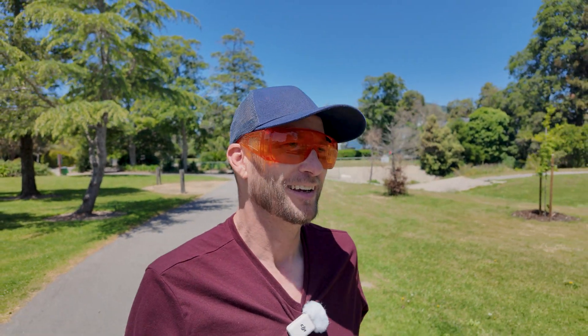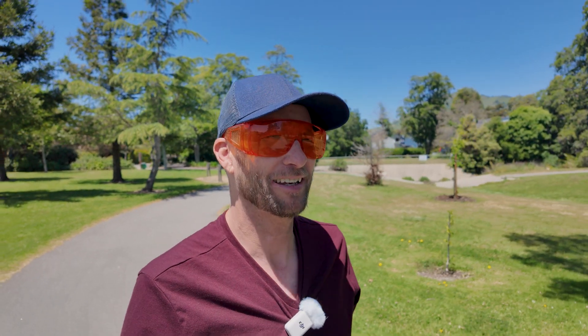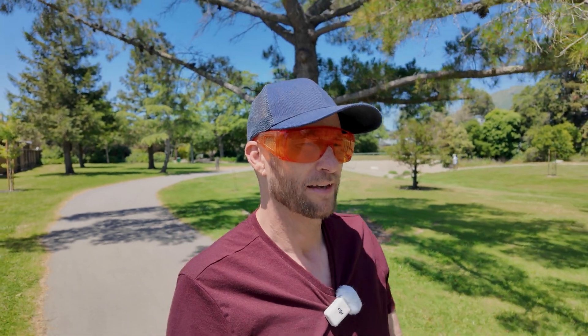Hey, welcome to another Valley Forged. Just getting out for a walk, changing it up today. I was thinking, I'm super blessed at what I get to do and I love it, and I thought I'm going to talk about 10 reasons why I absolutely love diode lasers.